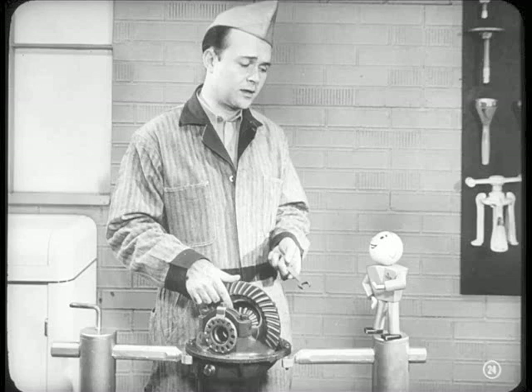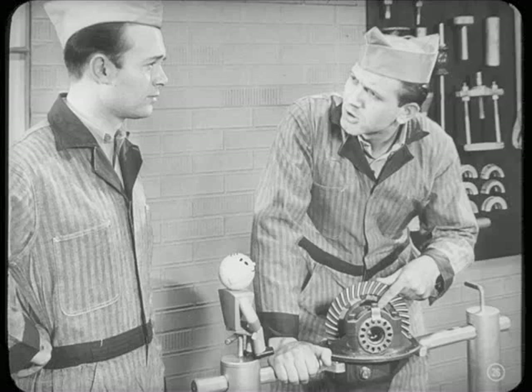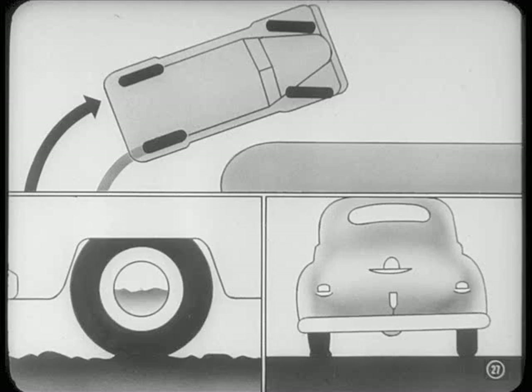Well, here's the carrier, Tech, but the way this differential works is something I've never understood. Why don't you ask Frank to explain it? Say, Frank, I understand how power gets to the rear axle, and I know the pinion turns the ring gear, but what are these differential gears for? Well, the differential has two main jobs to do: it transmits engine power to the rear axle shafts, and it divides that power so each wheel gets an equal share.